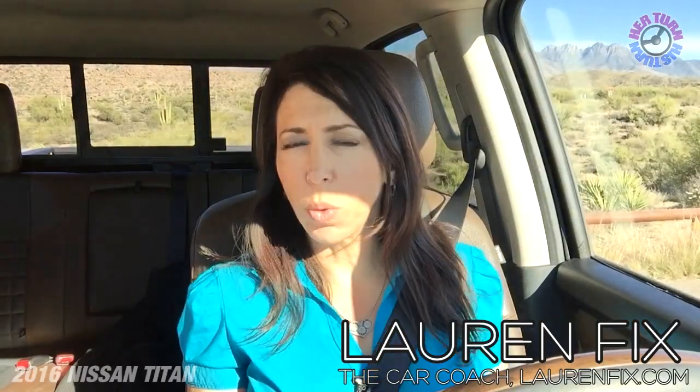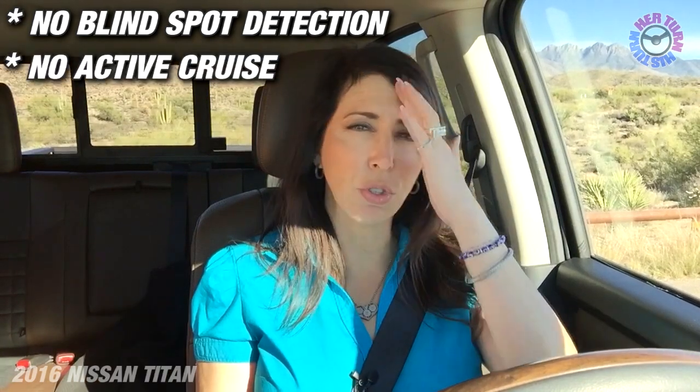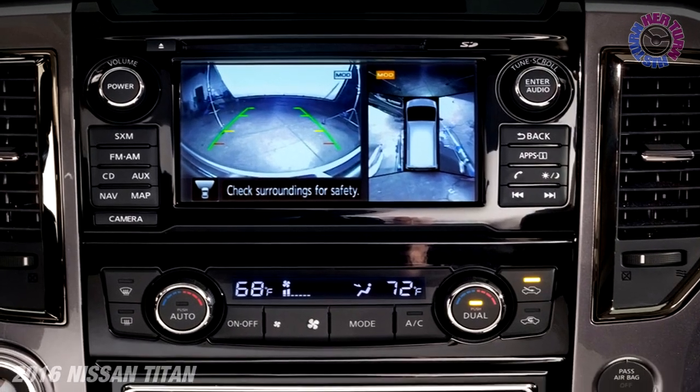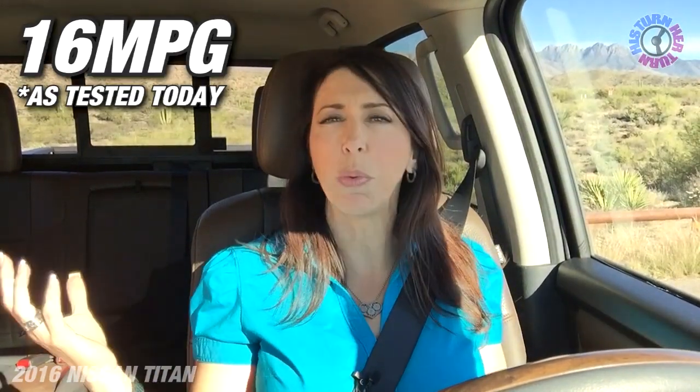So we've been driving the new 2016 Nissan Titan XD. The only thing I wish it had is blind spot detection and active cruise control. Blind spot detection is coming in 2017. The around-view camera is fantastic, the Rockford Fosgate audio system is fantastic. It's got navigation and that navigation screen is really easy to use — very simple. The gauges are easy to use. We're getting okay fuel economy — better than a gasoline-powered truck, somewhere around 16 mpg, though we've been doing a lot of stop-and-go.